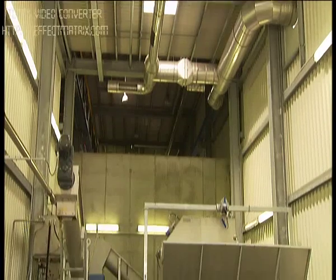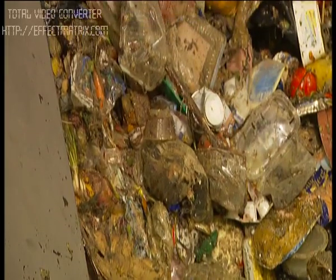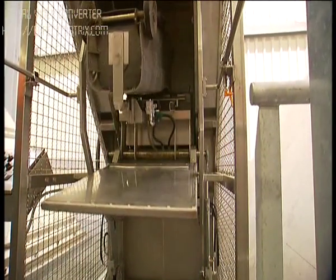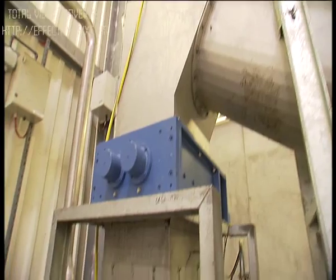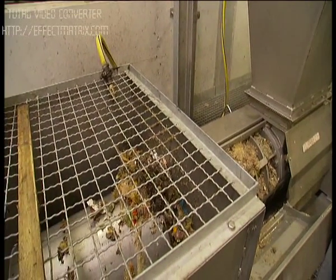The zone of the plant which processes wet fractions and residual waste treats 4,000 tons of food waste per year. Waste is discharged directly from lorries or transport containers and is then conveyed to the underground bunker. Screw feeders and a grinder move the food waste to the press, where liquid and solid components are separated.